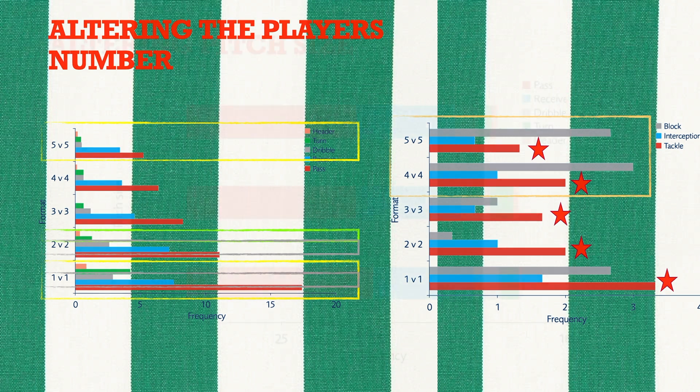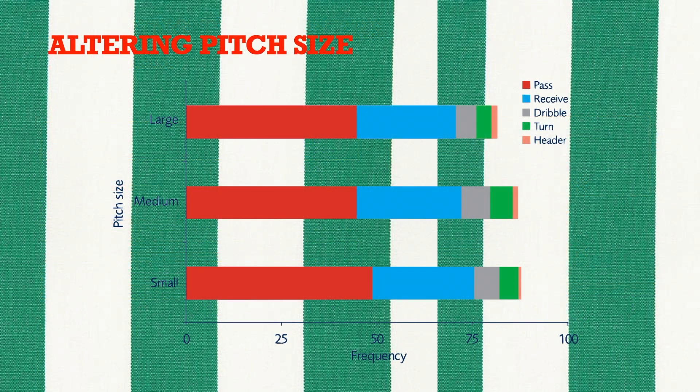Regarding pitch size — small, medium, and large — the results showed that regardless of player number, increasing the size of the pitch had little effect on the technical actions performed. However, as the pitch size became larger, fewer passes were received, although this was not significant. It may be that the increase in pitch size of 5 meters in width and breadth was not large enough to affect the results of the technical analysis.